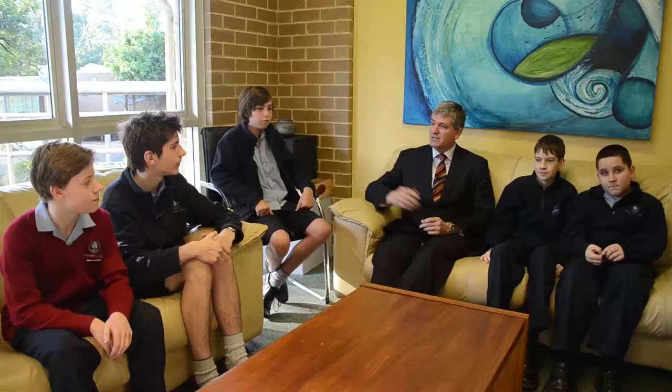Welcome back to Term 3. It's certainly been a really cold start to the term, hasn't it? And welcome back to my first video log of the term. Today what we're going to do is have a little bit of a look at behind the scenes of the tech champions, who are the group of students who help me put together my video log each week. I hope you enjoy it.